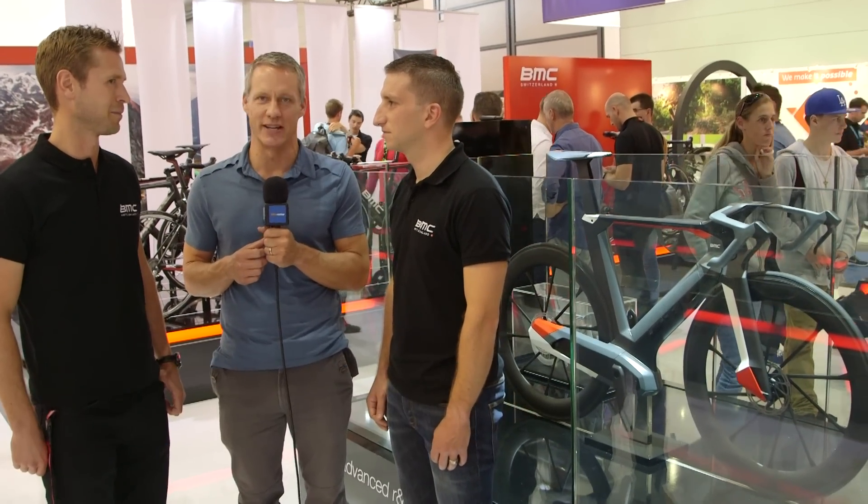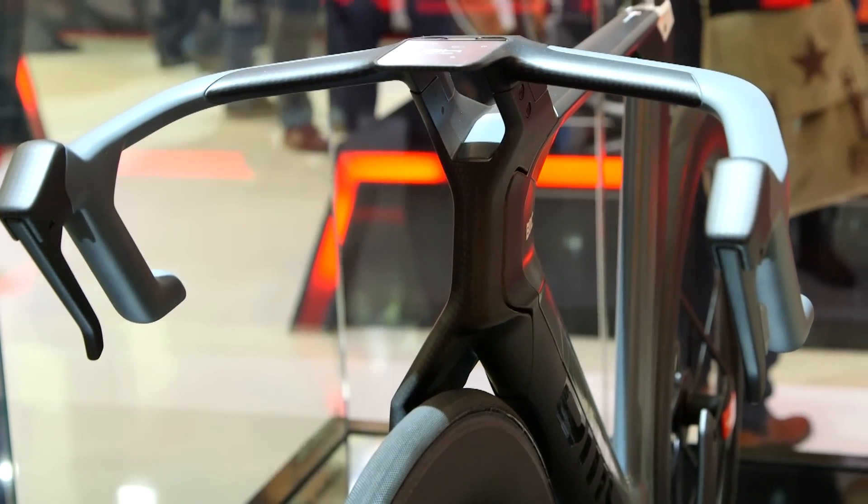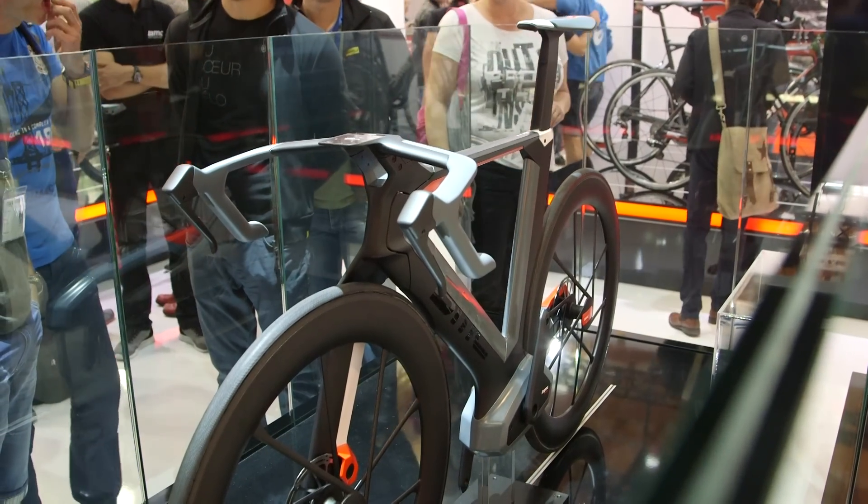Here at Eurobike, BMC wanted to do something a little bit different to really showcase the R&D capacity of the brand. I'm here with Jonny and Stefan who are going to tell us about the BMC Impact Concept bike. What is the idea behind the concept bike, just from a high level?